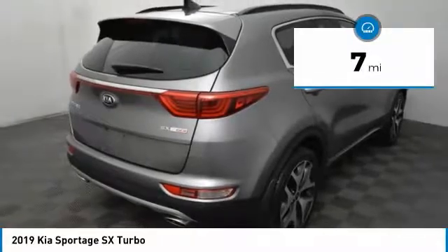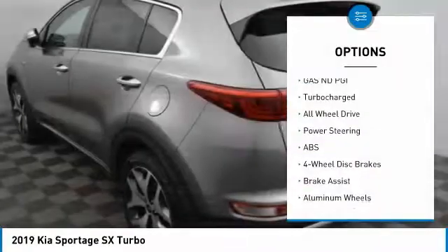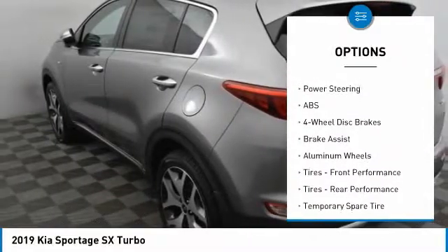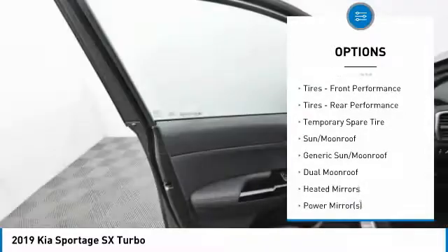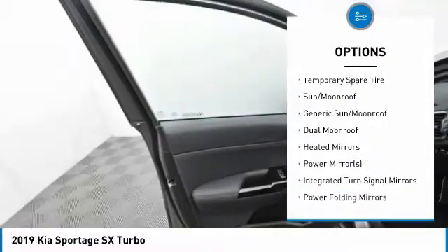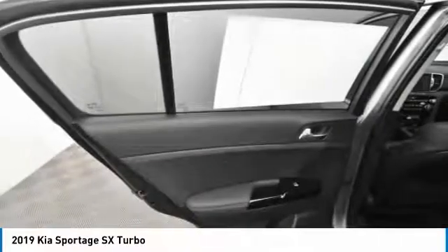This vehicle has less than 100 miles. Here are some of this vehicle's great options: anti-lock braking system, traction control, stability control, power lift gate, power passenger seat, navigation system, steering wheel audio controls, keyless entry, all-wheel drive, and backup camera.